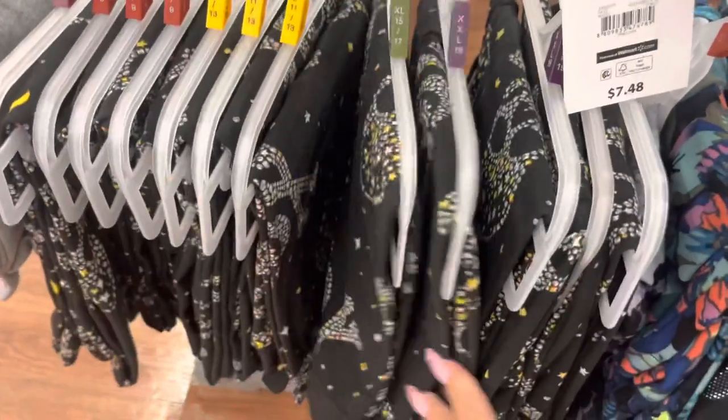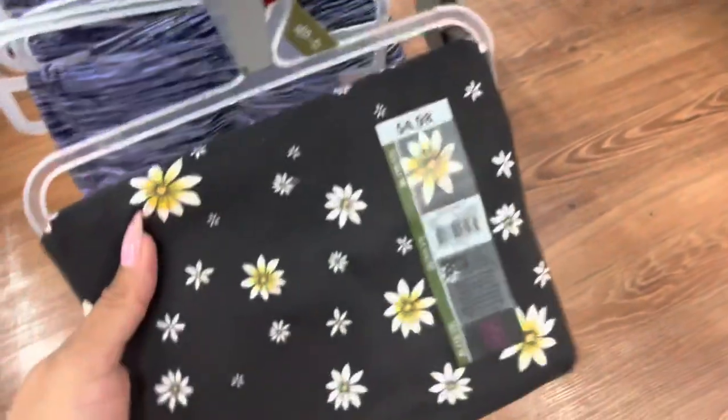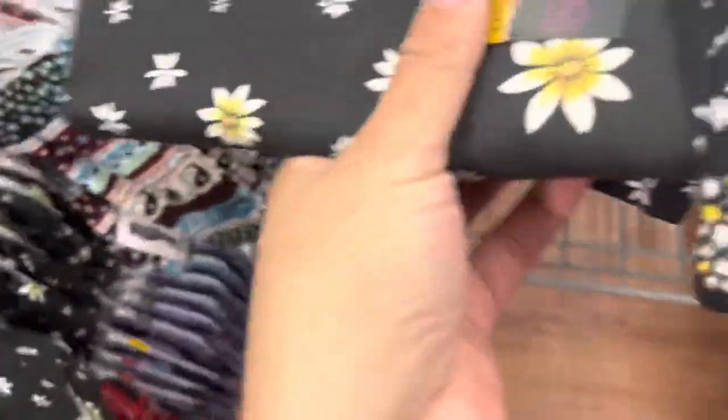I was scanning through these women's leggings and these right here are ringing up to $2, and so are these with the flower prints. Those are the only two that are ringing up to $2. Let me get you guys a barcode.